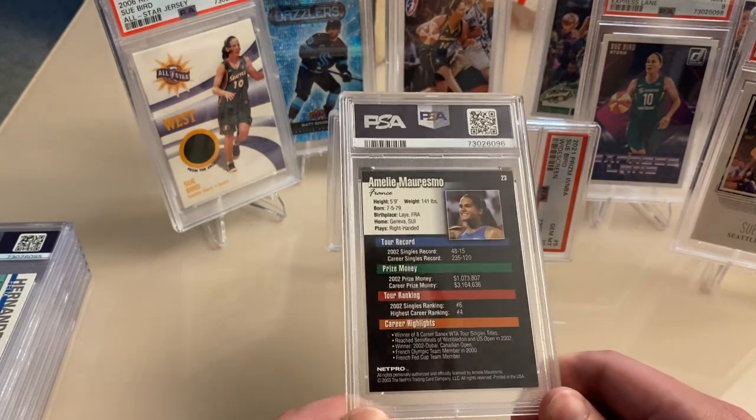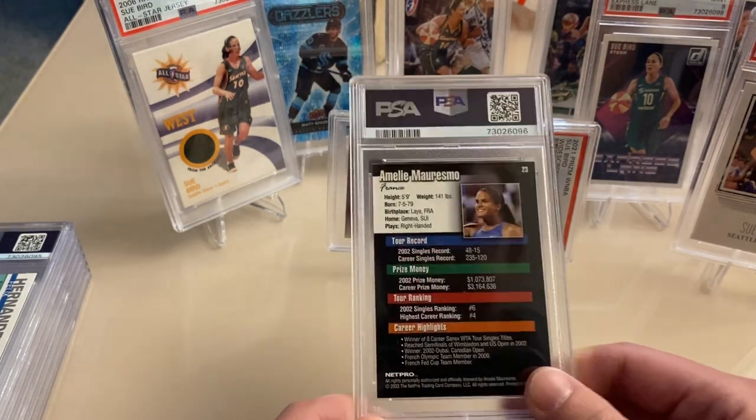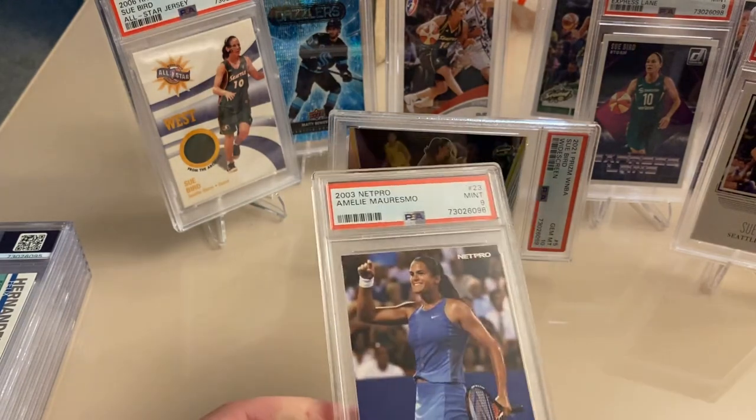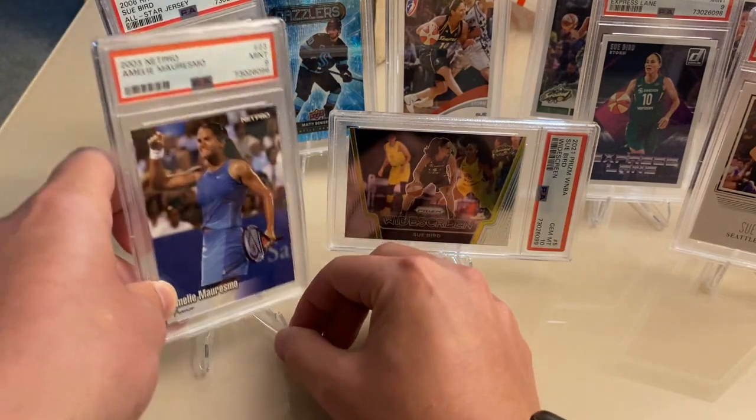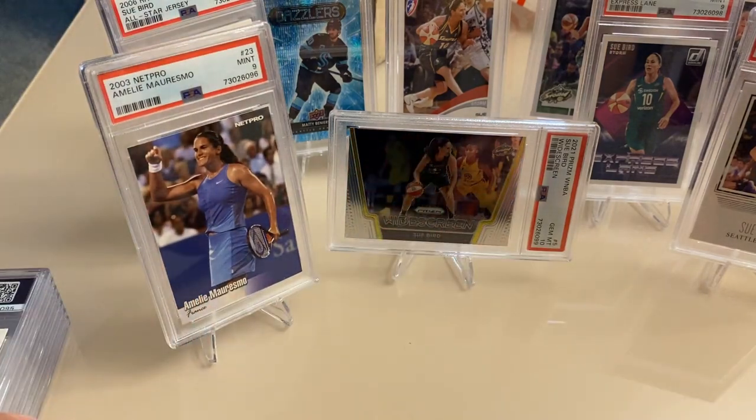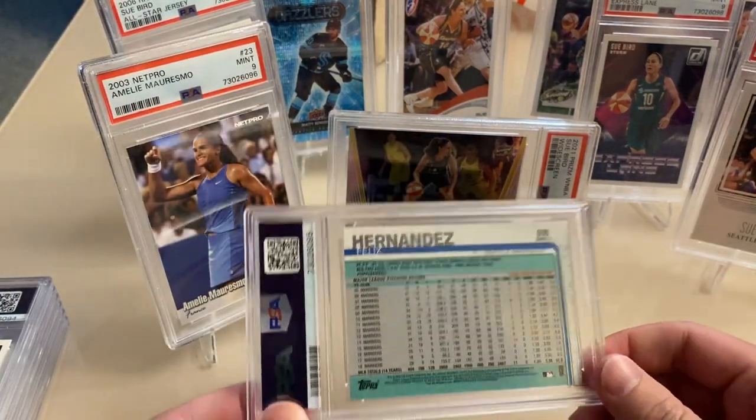Next up, Emily Mauresmo — the French Open current tournament director and former champion. This is part of the PC I'm putting together of Grand Slam champions.